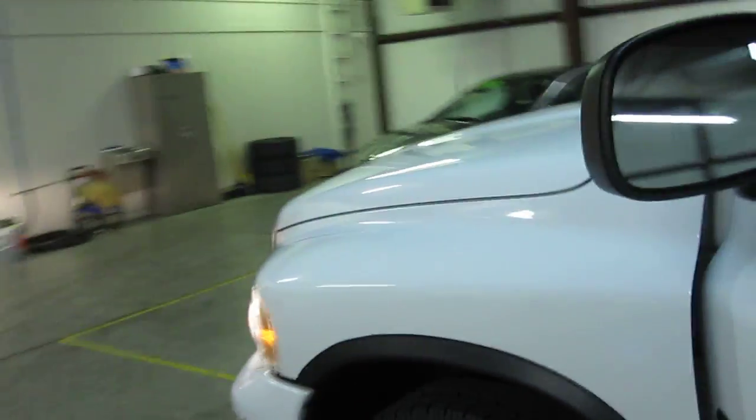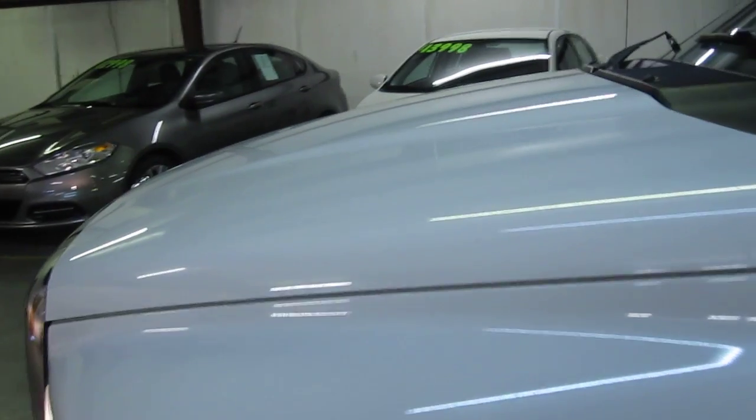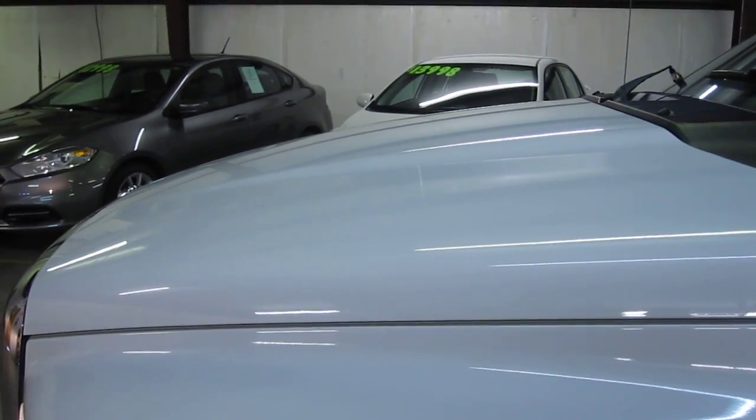Let me step out here and take a listen to that nice 4.7 litre V8 motor. Sounds excellent.